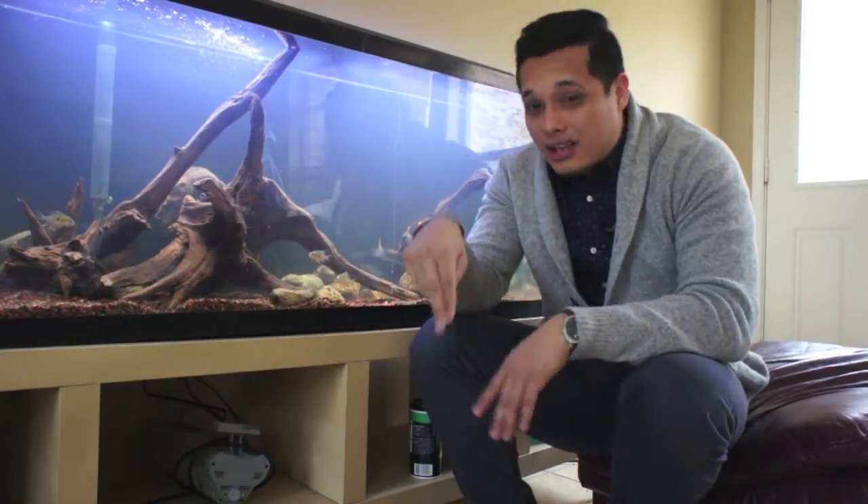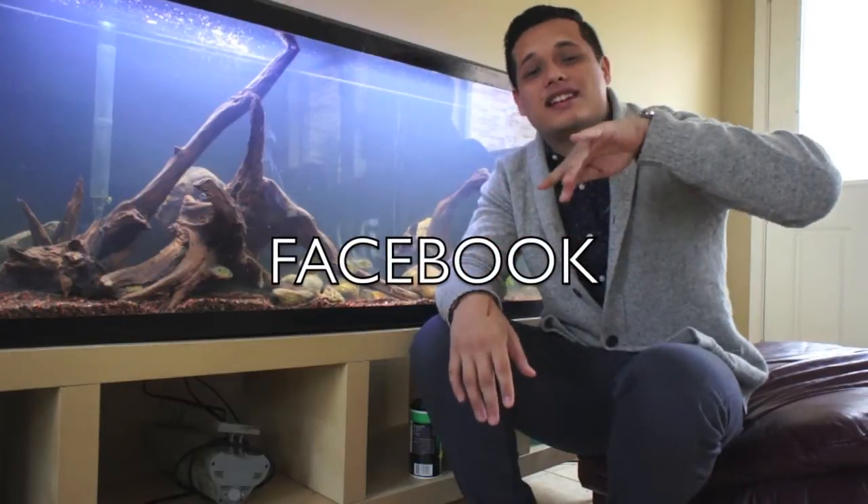Now if you guys have any suggestions at all, please leave them in the comments below. Please subscribe — you never want to miss an update. Follow us on Facebook; I post statuses just to let you guys know what's going on day to day, when I'm editing things, what I'm working on.